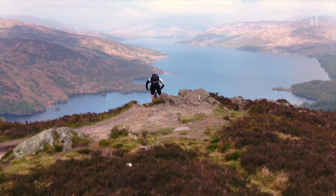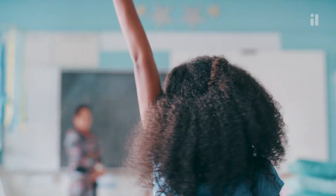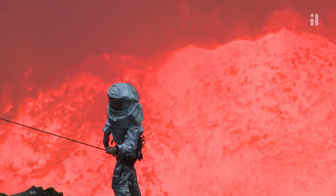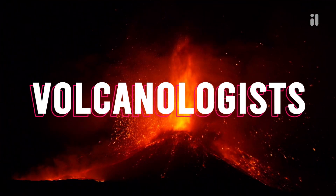Science class is about to change. With Twig Science, students get to be volcanologists, movie makers, and air race pilots.